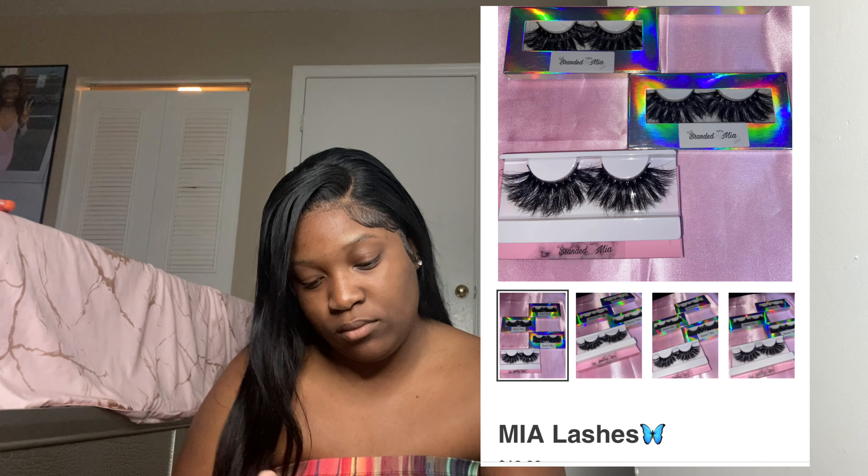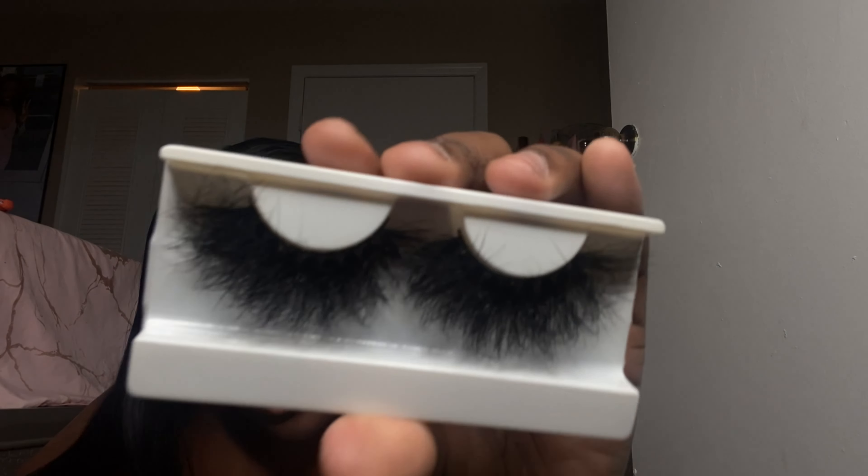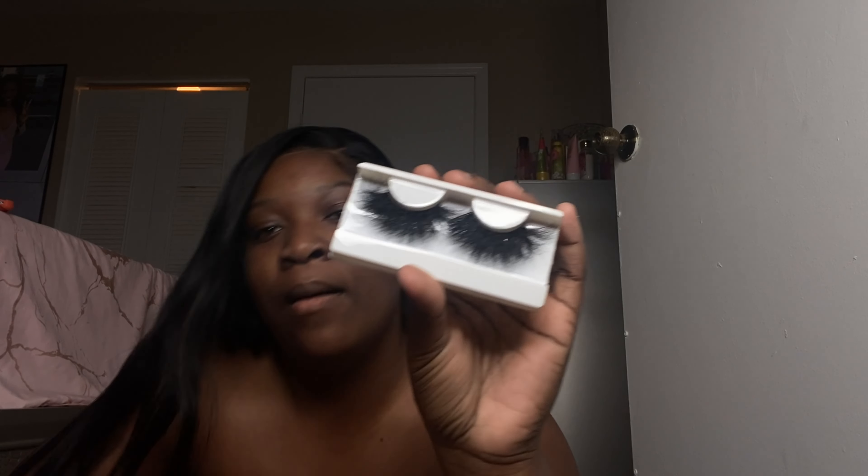I was out of lashes so long I didn't even have any for myself. These are our Mia lashes — one of my first 25 millimeter lashes. Your girl Mia named them after myself because I knew they were going to sell. Super duper bomb and cute. When I get all cute I'm going to do a little try-on haul with all my lashes so you guys can really get into the gist of them.